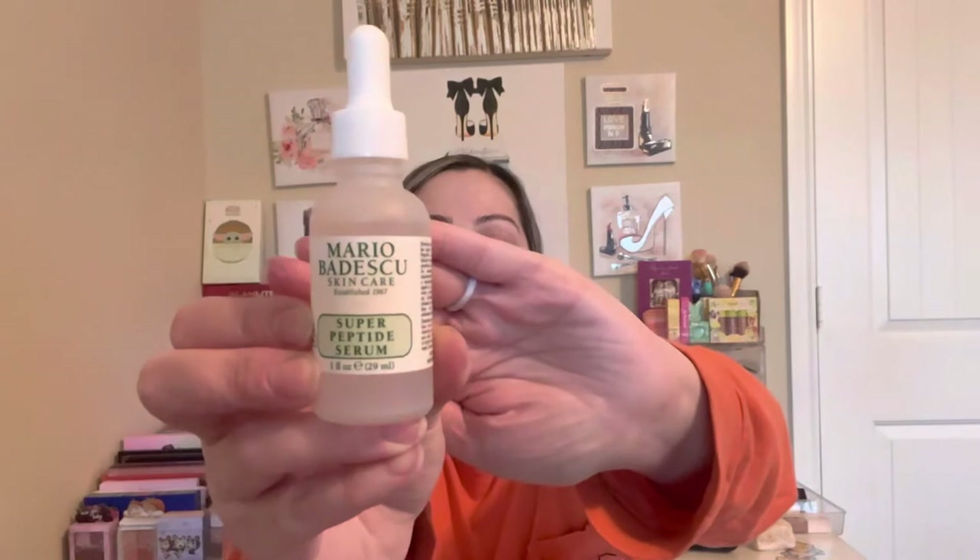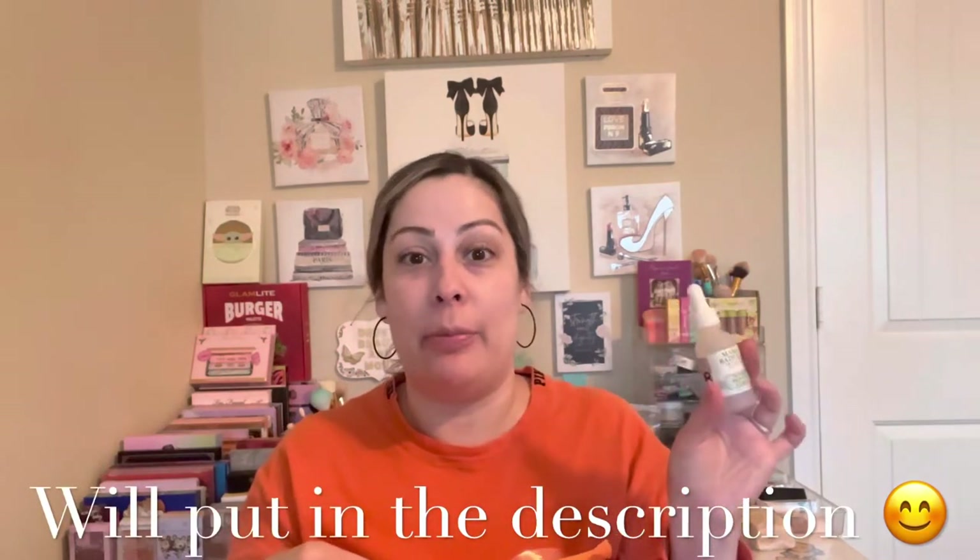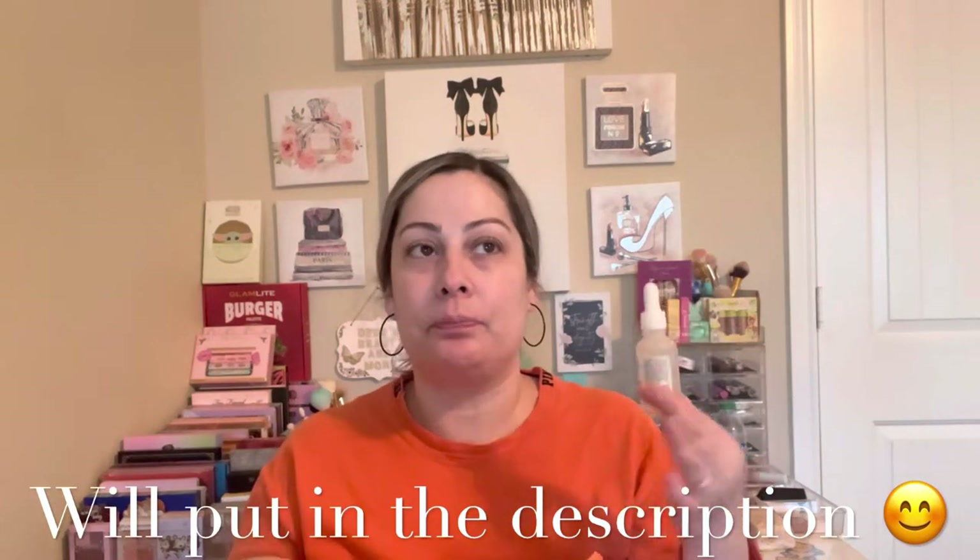I got mostly skincare products, which I'm so glad about — I'm just as obsessed with skincare as I am with makeup. A lot of these are pricey products. Let me start with the items I got to choose myself. The first one is from Mario Badescu — I did a training with them and this is the Super Peptide Serum. This product is about $45. I'll try to put prices on screen so you can see how much I saved.